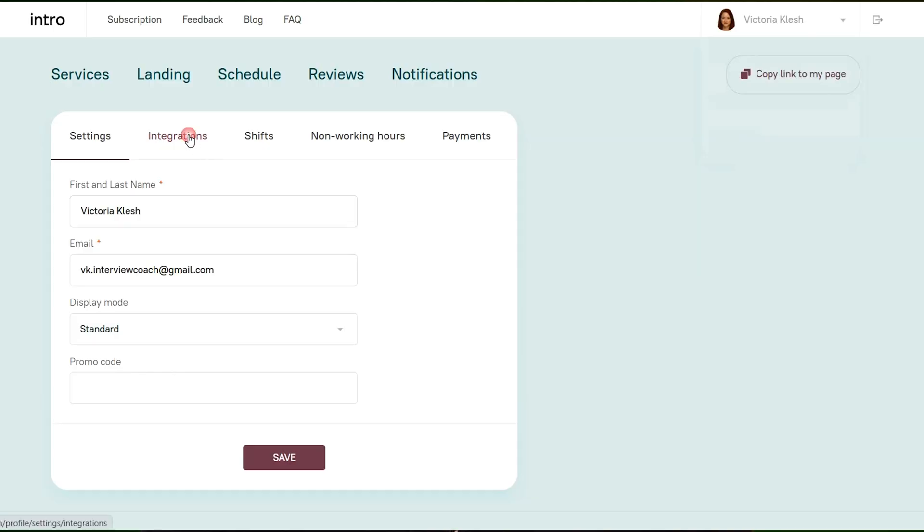Intro also lets you create custom form fields so you can collect the info you need before any meeting. We love a solid agenda, but what we love even more is a meeting reminder or a couple. Plus, Intro integrates with Google Calendar, which means your availability is always up-to-date. You can also connect your Zoom or Microsoft Teams account, add your Google Analytics and Facebook pixels, and embed the Intro booking widget on your website.